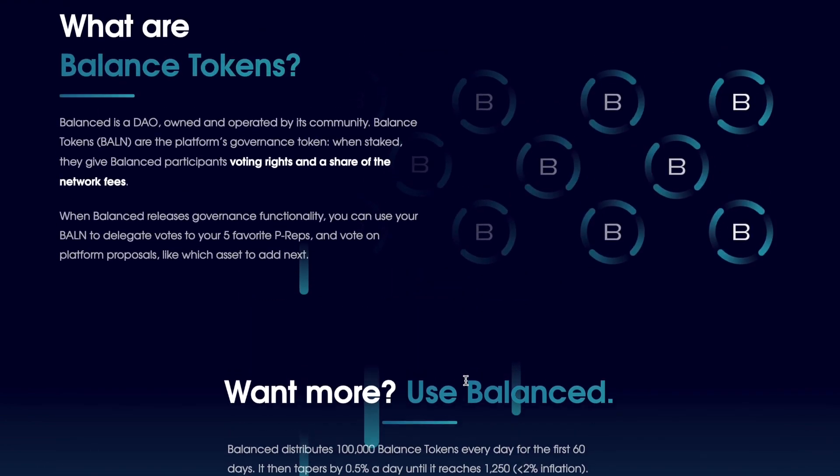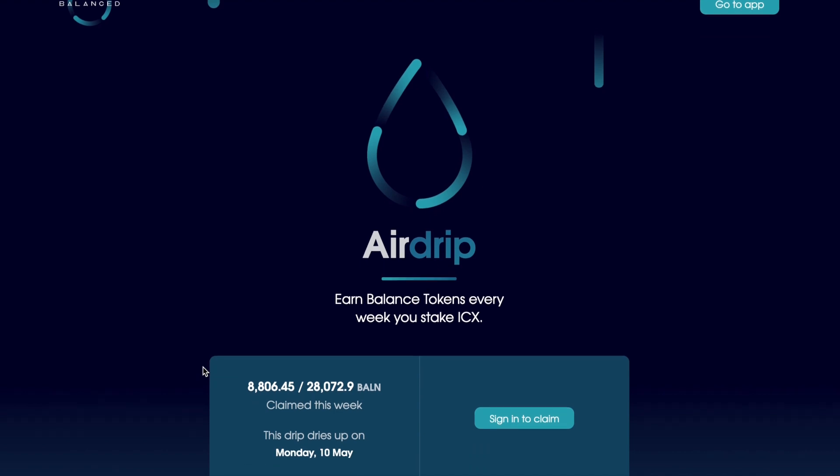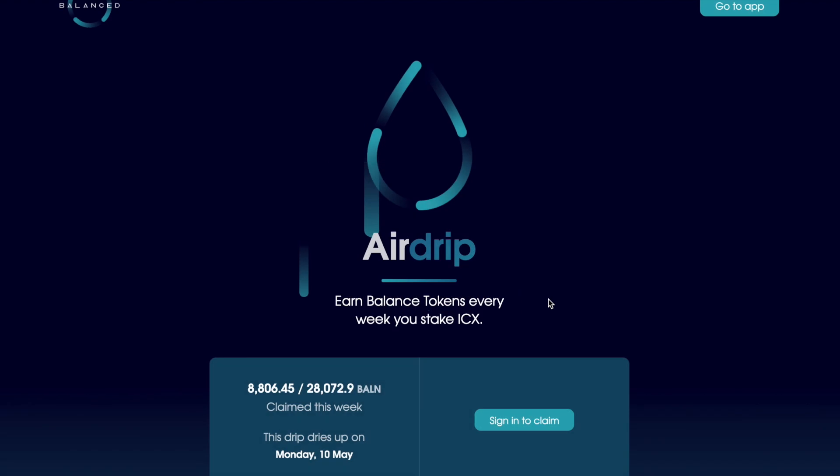Let me take you over to the link. You can see the airdrop page - earn Balance tokens every week. Right now it's 8,806 out of 28,000 Balance tokens to claim this week. This airdrop dries up on Monday, May 10th. You can click here and sign in to claim your Balance tokens using ICON X or your Ledger.